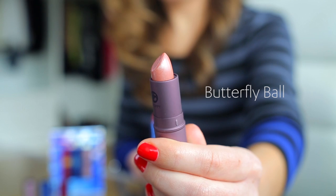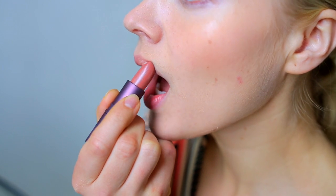Butterfly Ball is the third shade. It's a really subtle color that has a hint of iridescence and shine. And here's the coolest part: it has a little bit of blue undertones. You can't see it in the lipstick, but what it does is it makes your teeth look whiter. So cool, right?